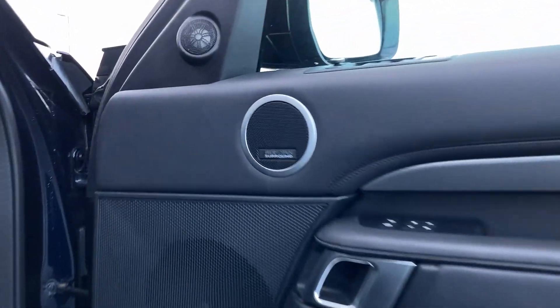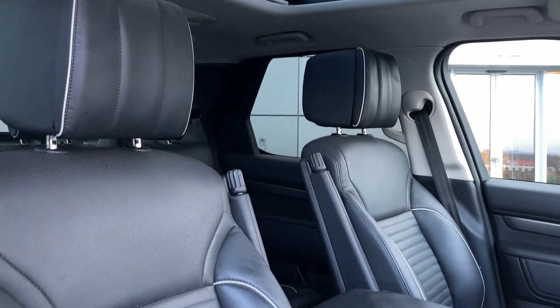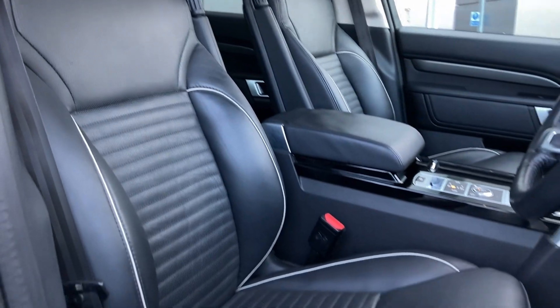Entering into the front of the cabin now we can see the Meridian sound system badge and the heated and cooled front seats which, as you can see, are in fantastic condition.